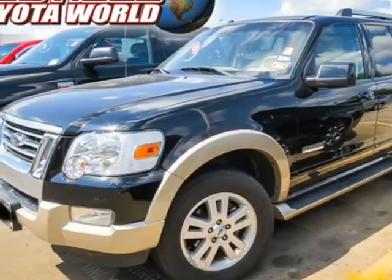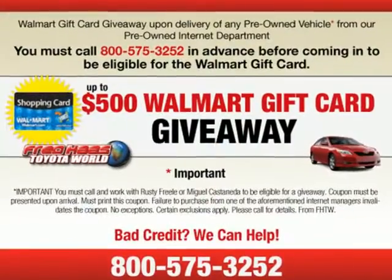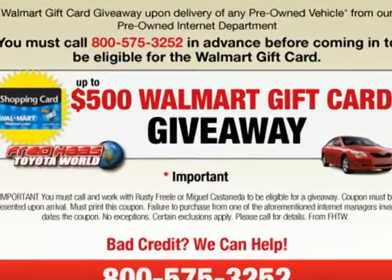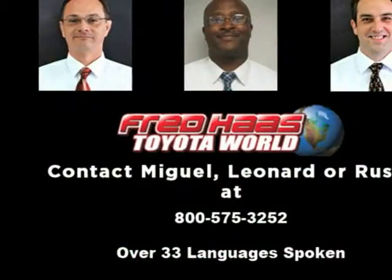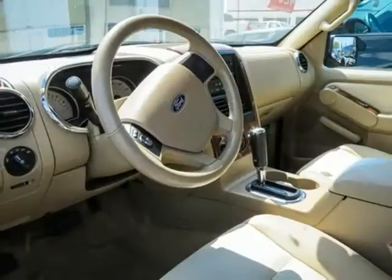With rugged good looks and a comfortable ride, you can't go wrong in this 2007 Ford Explorer. This SUV has great features like stability control, speed sensing windshield wipers, multi-function remote, and a CD audio system.